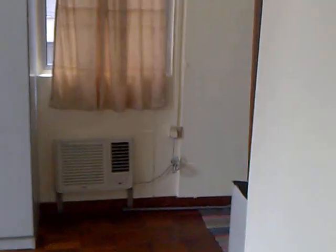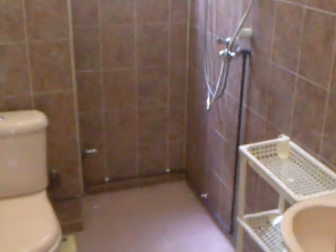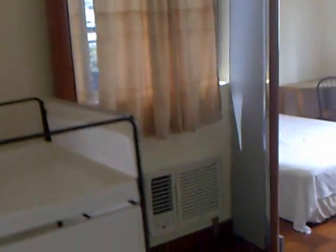Let me show you how the toilet is. This is where the bathroom is. We've got a wash basin here, and then you have a small place to put your clothes. And this is the glass mirror.